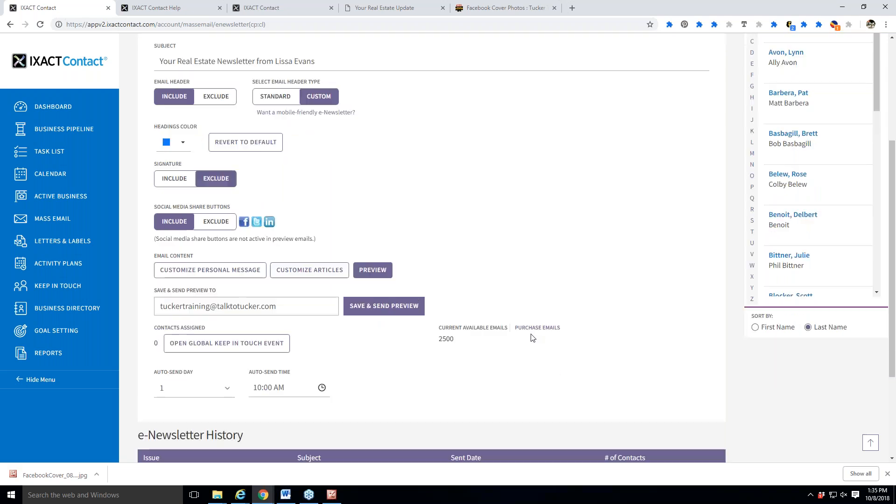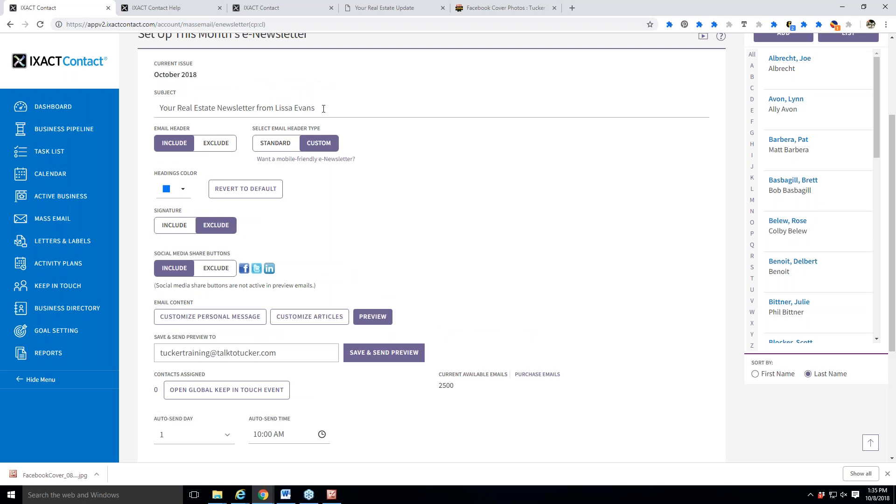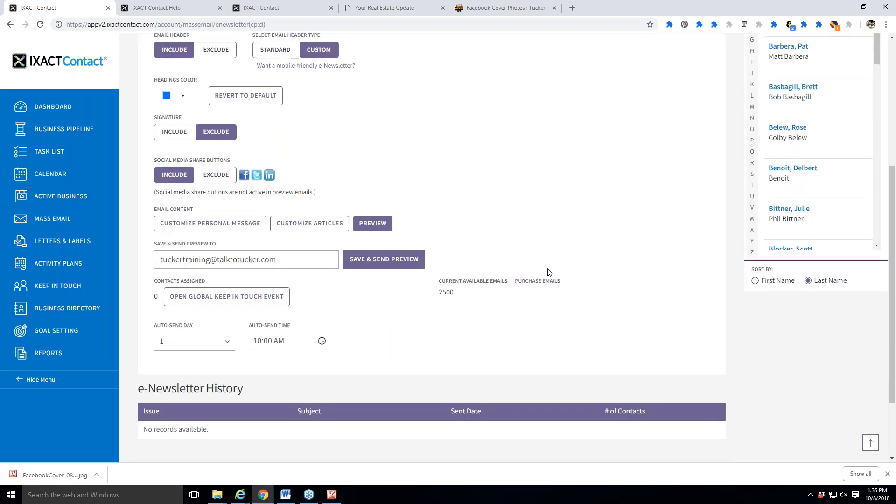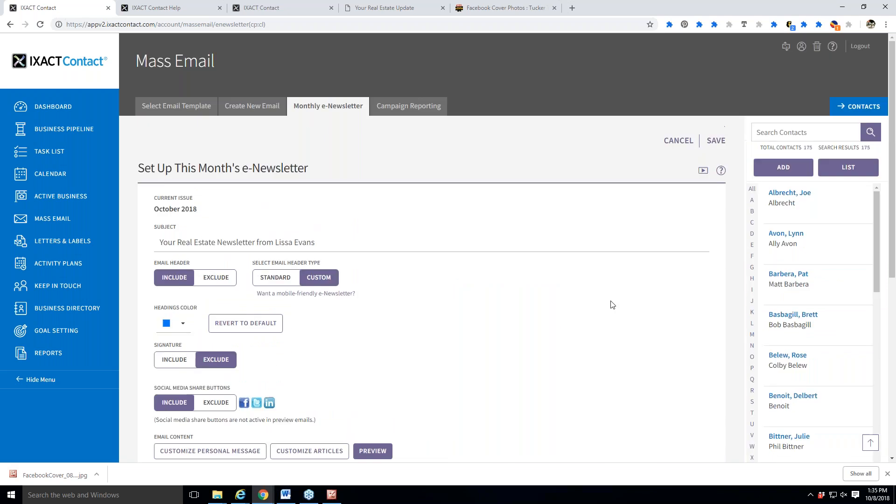The biggest pieces for the generic setup are your subject line, your header, and your signature if you want that. The system will skip over any entry in the database that doesn't have an email address. And if someone has opted out or unsubscribed from your newsletter, it will not send to them either.